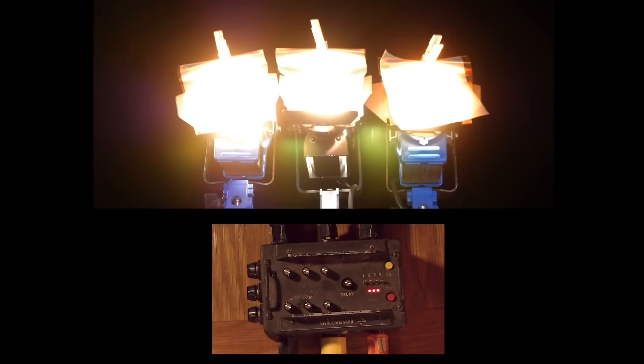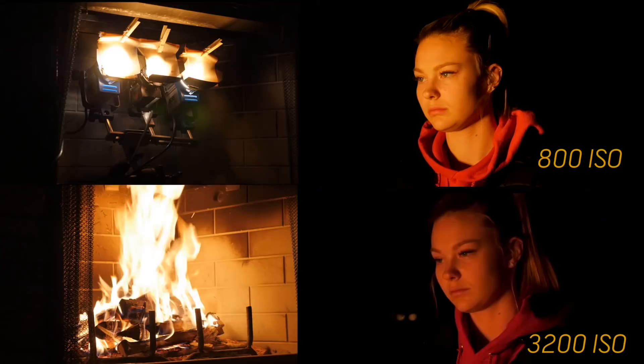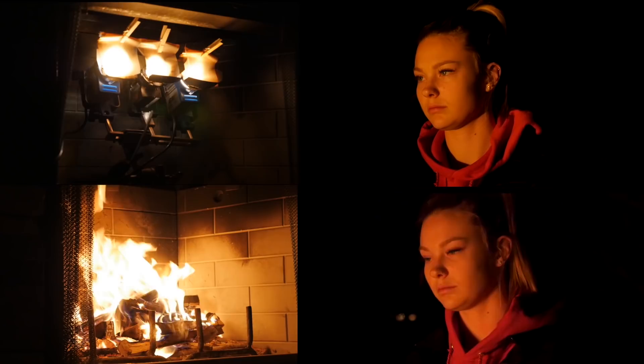The fire-lit shot required a much higher ISO, and to me it looks mushy and red compared to the lustrous quality of the Fresnel lamps. The flicker might be a bit off, but as we've seen, that's easily adjusted. Here are some final thoughts on lighting with fire.